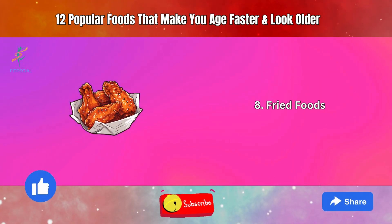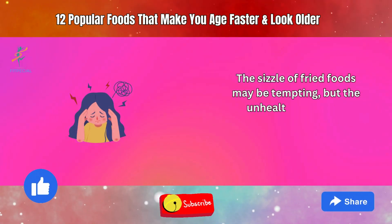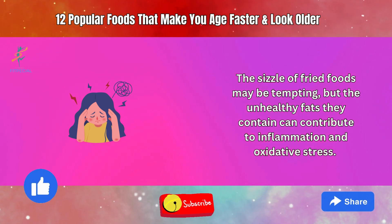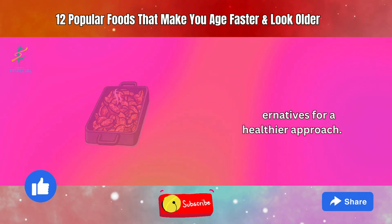8. Fried Foods. The sizzle of fried foods may be tempting, but the unhealthy fats they contain can contribute to inflammation and oxidative stress. Choose grilled or baked alternatives for a healthier approach.